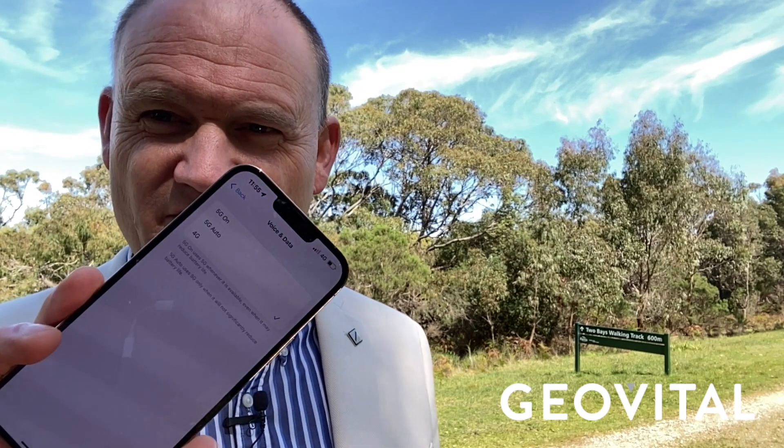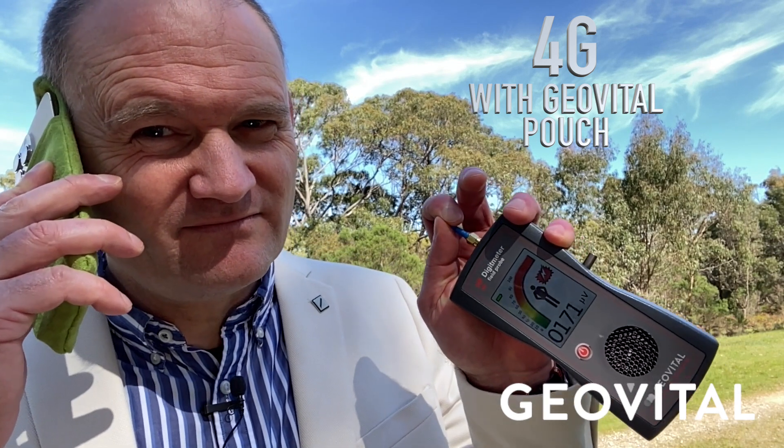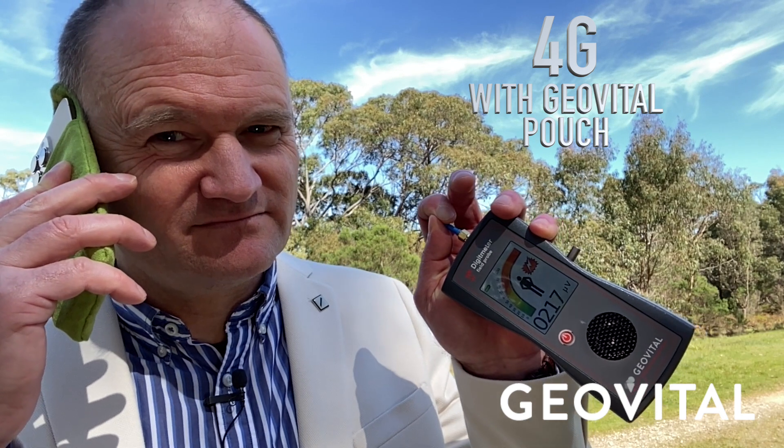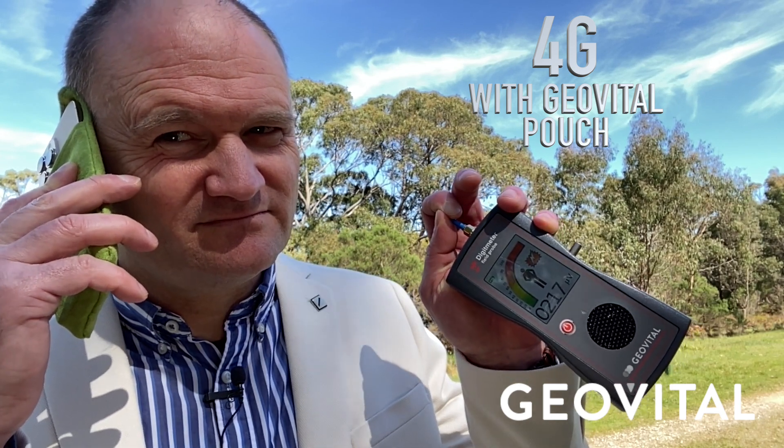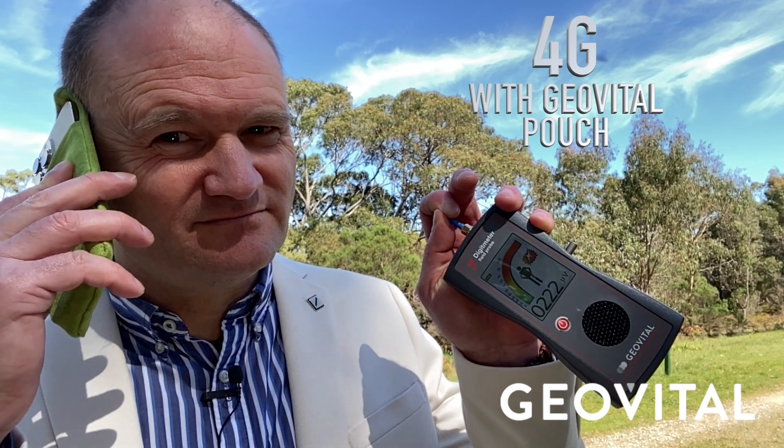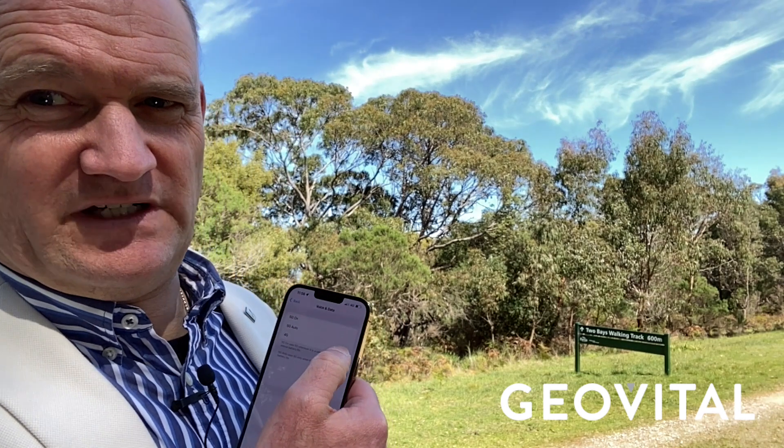So now I'm going to make the same experiment. We are on 4G only. I'm going to call the weather service — I'll keep it on speakerphone just for entertainment value — and slide it in the patch. Temperature 18, cloud clear below 12,000 feet, visibility 10 kilometers, viewpoint 8. So considerably less than what it was before.